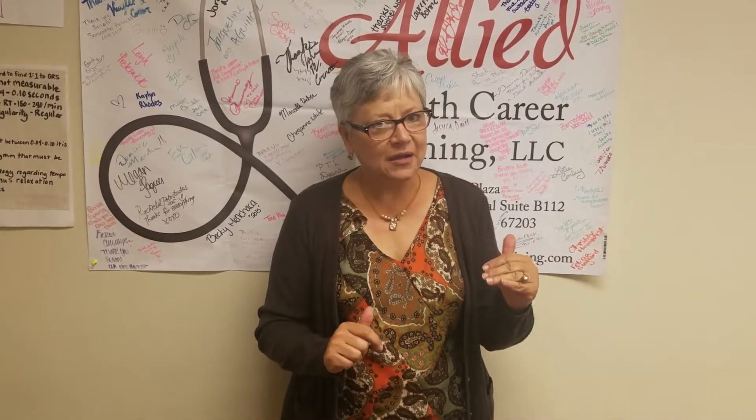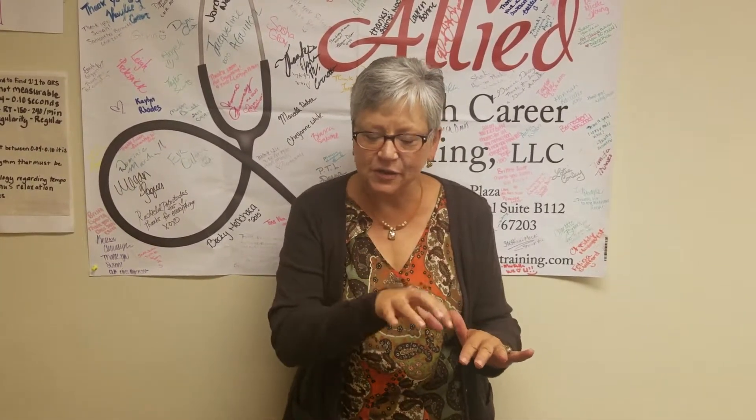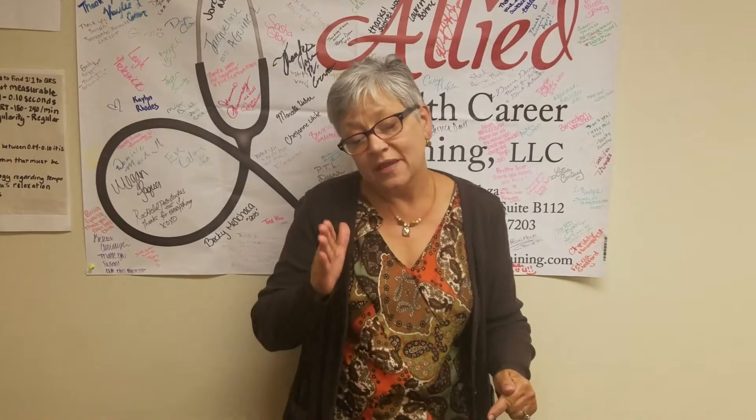You might be interested in a hybrid class. Hybrid is when we combine traditional with online. In hybrid CNA, you will come in for your skills — all your book work will be done online. You come in for skills, which is your hands-on practicing at the school.